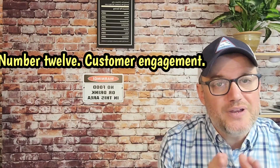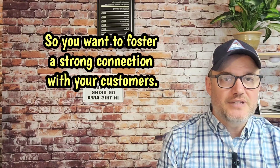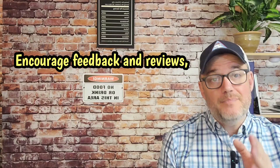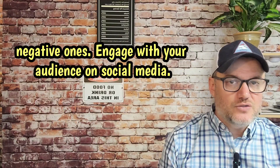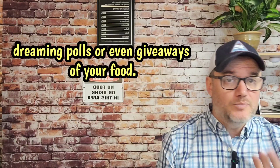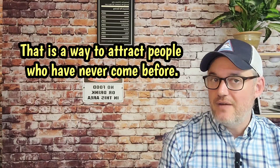Number twelve, customer engagement. Foster a strong connection with your customers. Encourage feedback and reviews and be responsive to both positive and negative ones. Engage with your audience on social media by hosting contests, polls, or even giveaways of your food — that is a great way to attract people who have never come before.